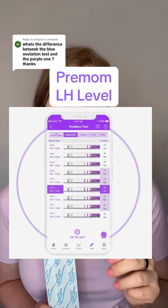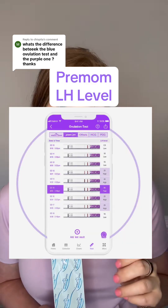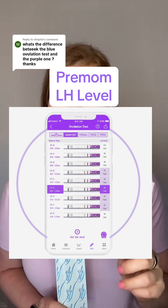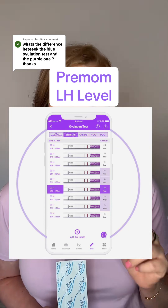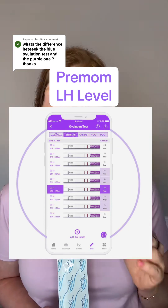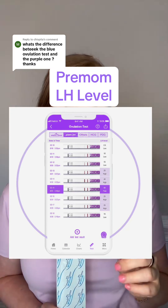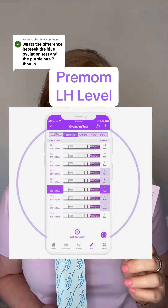These purple tests are the Premom branded test, and these are going to give you a more accurate representation of your actual LH level. These are the ones I recommend if you have irregular cycles, hormonal imbalances like PCOS, or you're just having a hard time finding your LH surge with any other ovulation test.